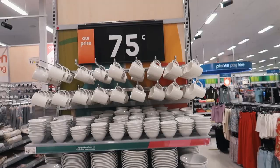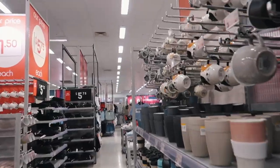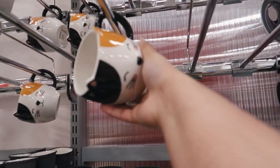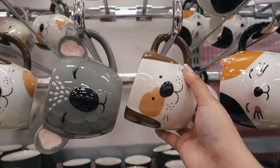Look at how cute this mug is — and there's a dog on it! These mugs are so cute.